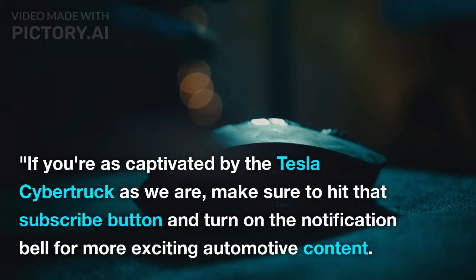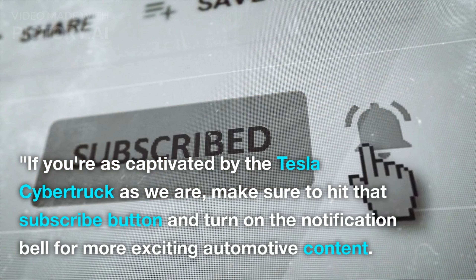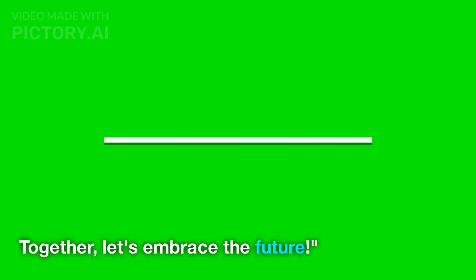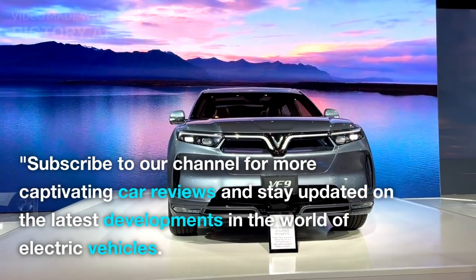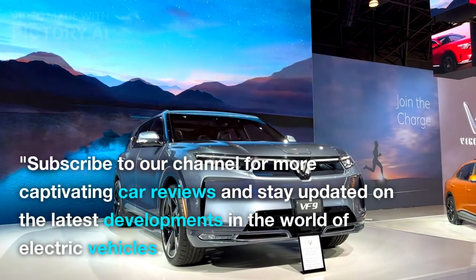If you're as captivated by the Tesla Cybertruck as we are, make sure to hit that subscribe button and turn on the notification bell for more exciting automotive content. Together, let's embrace the future. Subscribe to our channel for more captivating car reviews and stay updated on the latest developments in the world of electric vehicles.